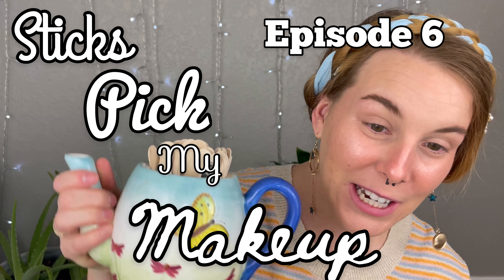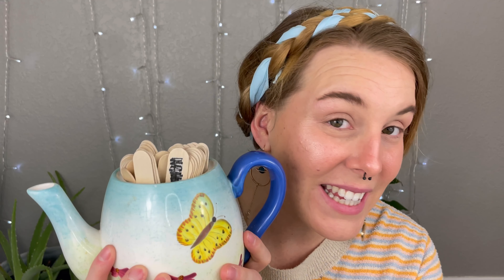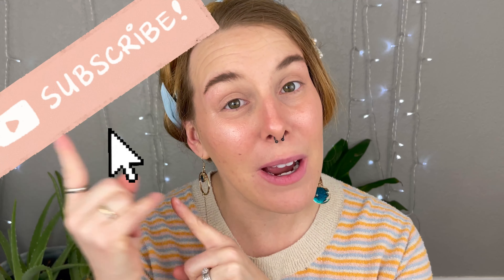I did get a new teapot for my lipsticks. As of right now I have 57 lipsticks and 98 eyeshadow palettes — I keep adding to my collection, I can't stop! If you're excited to see what the sticks pick for me today, go ahead and hit that subscribe button and let's get into the video.